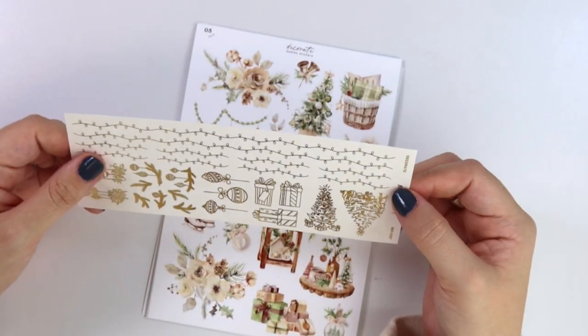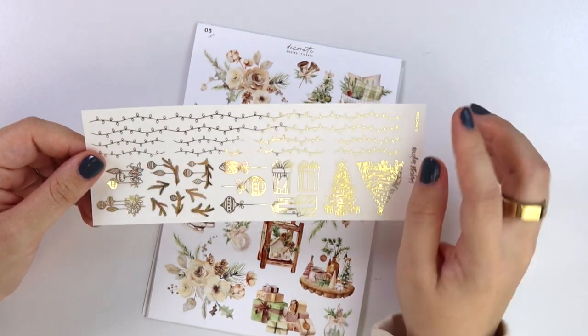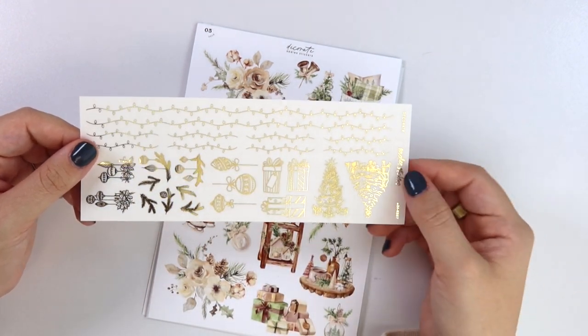Here we have the Decorate foil sampler. Here you can get some string lights as well — we have string light washi and dividers, hanging ornaments, some pine, more ornaments, and presents, and then two trees.